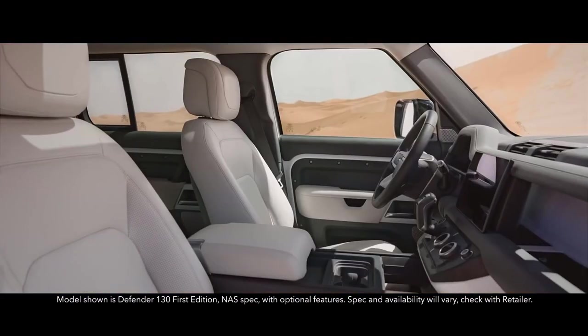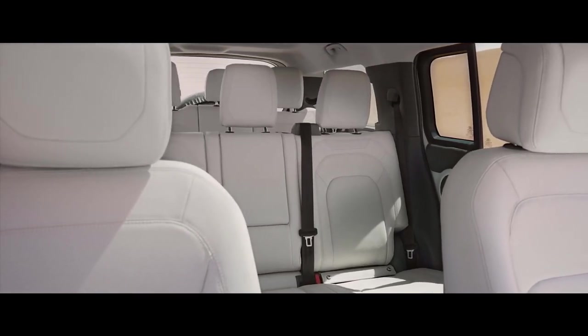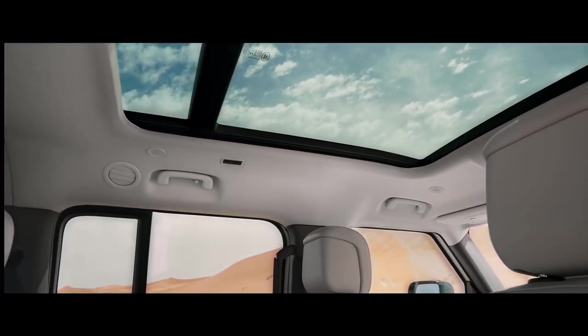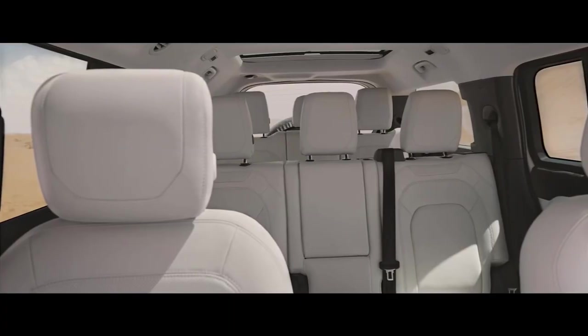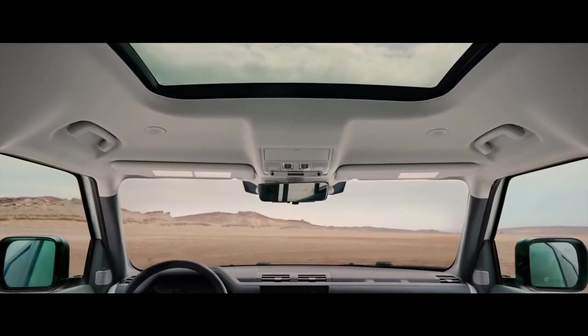This is a vehicle that creates its own wide open spaces. With eight seats generously spread across three rows, an opening panoramic roof over rows one and two, and an additional fixed glass roof over row three, that flood the vast cabin with natural light.